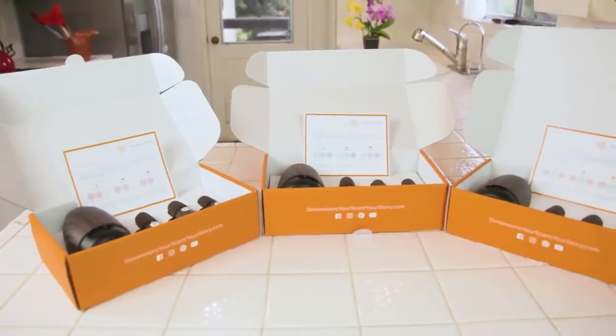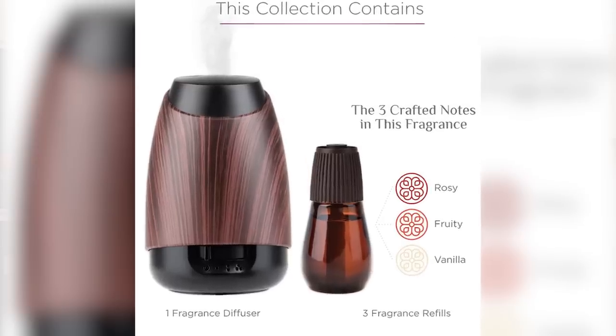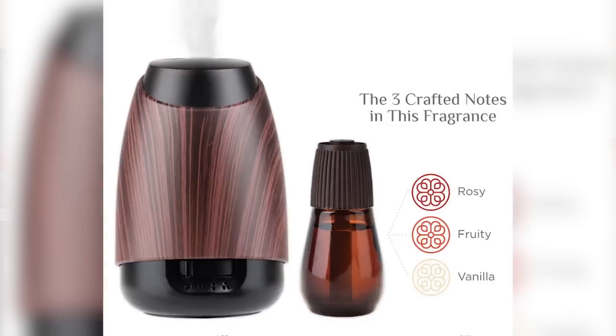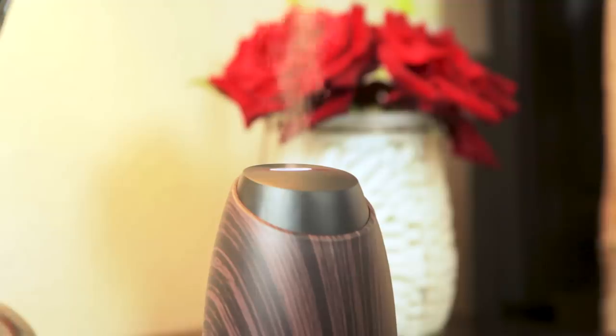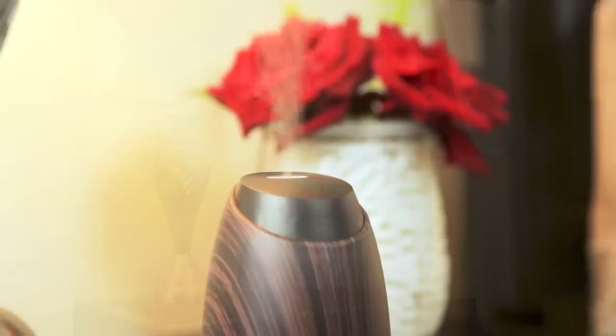I chose three different styles of aromas. The first one I got was romantic — I really felt like I wanted to start evenings in a romantic way with the smells I had. It makes me feel love. The romantic scent has a rose, fruity, and vanilla base to it. I don't think there's any flower that tells the story of love quite like the romantic rose.